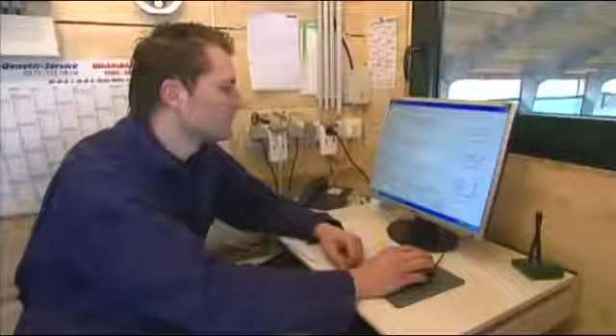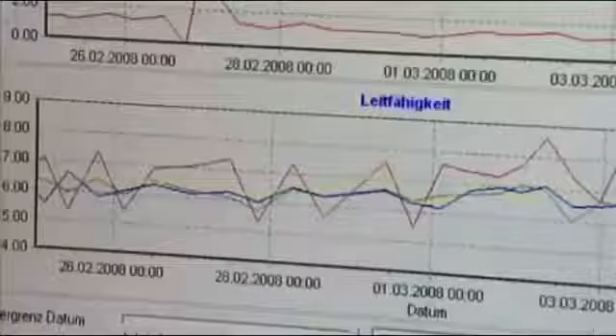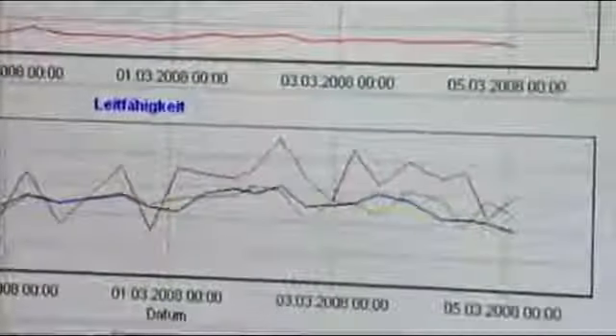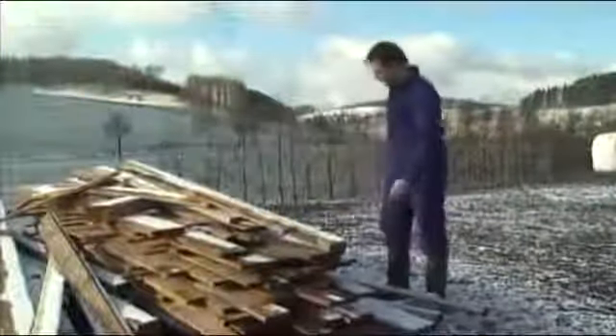All data pertaining to the milk and the cow's health are transmitted to the Saturnus software program, which stores the data and, if necessary, alerts the dairy farmer by sending a message to his mobile phone. The farmer decides if immediate intervention is necessary.